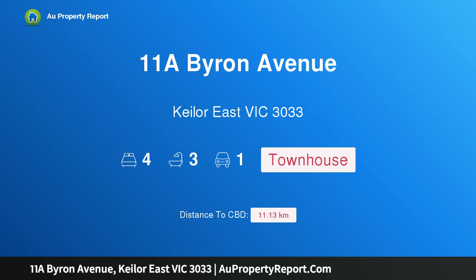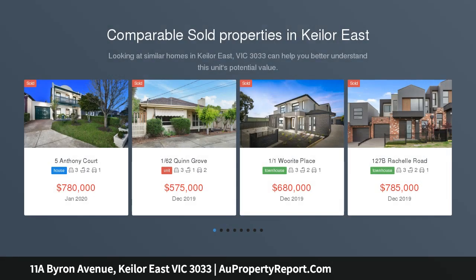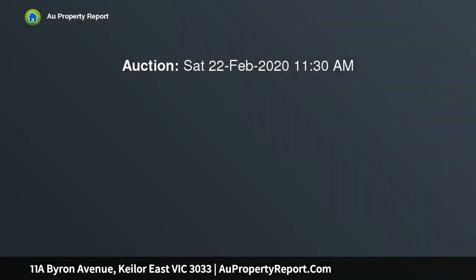Hi, I am glad to introduce Property 11A Byron Avenue, Kilo East Victoria 3033. Designed for a lifestyle of family flexibility and architectural flair, bold and beautiful, this stunning new 4-bedroom residence delivers an environment of outstanding versatility and uncompromised luxury with its intelligent architecture, world-class features throughout, and premier position enjoying every Kilo East advantage.